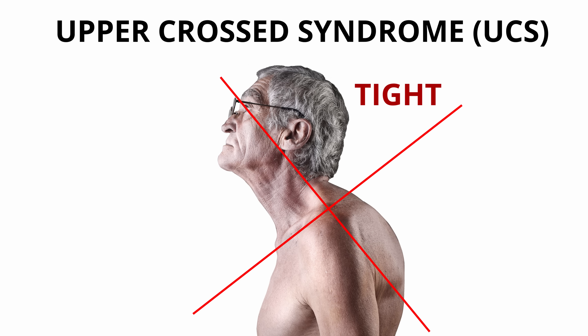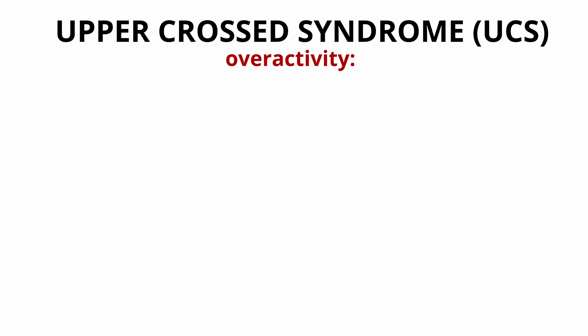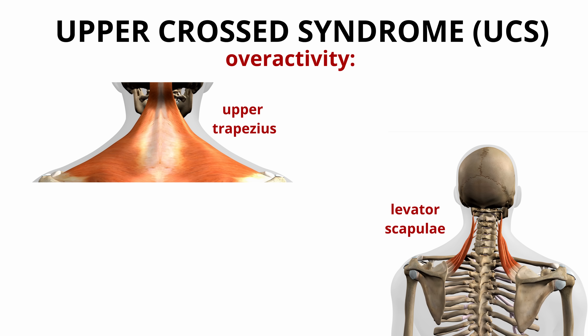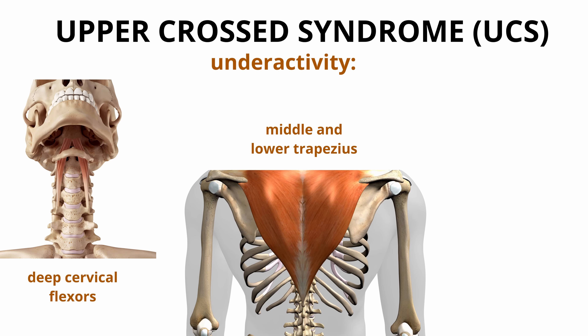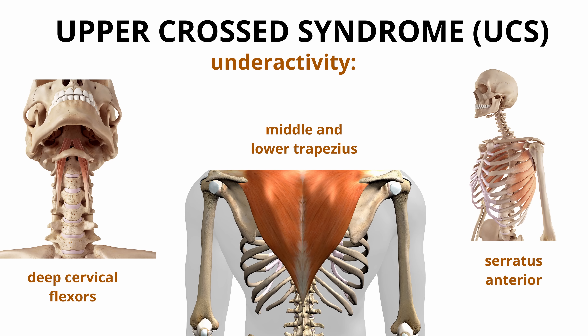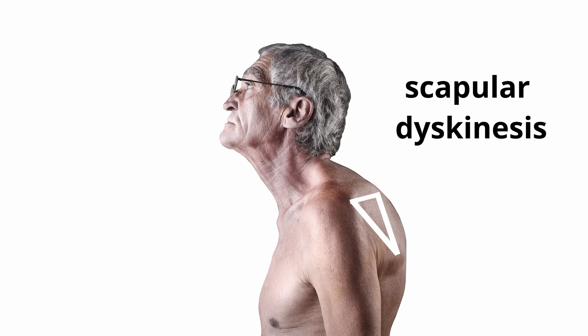You may have heard of upper cross syndrome as well. It refers to specific altered muscle activation and movement patterns along with some postural deviations. Alterations in muscle activation include overactivity of the upper trapezius, levator scapulae, and pectoral muscles, and underactivity of the deep cervical flexors, middle and lower trapezius, and serratus anterior. Due to kinetic and muscular chains, there are altered scapular movement patterns, which is called scapular dyskinesis, and specific postural changes including forward shoulder posture, increased thoracic kyphosis, and forward head posture. Thus, forward head posture is the result of what is happening much lower in the area of your upper thoracic spine and your scapula stabilizers.